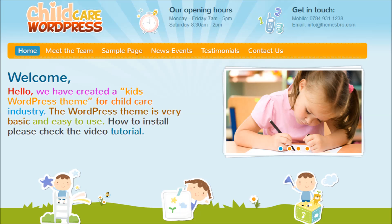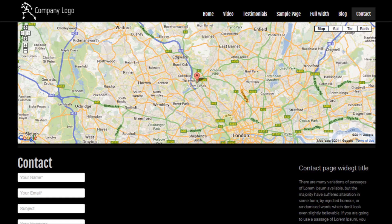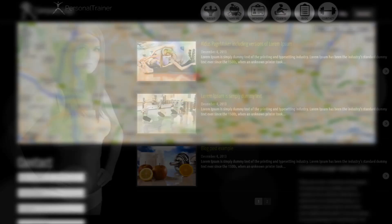Around 40% of all traffic on the web now comes via portable devices — mobile phones, tablets and iPads. You cannot afford to miss any of that traffic, and that's why all our themes are responsive. They're built to look as good on an iPhone as they do on a desktop PC or a Mac.